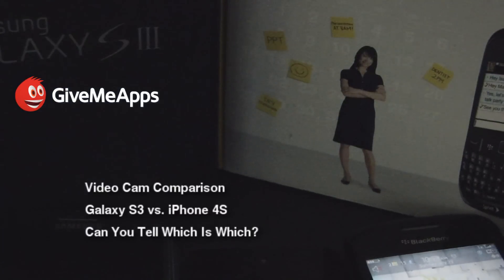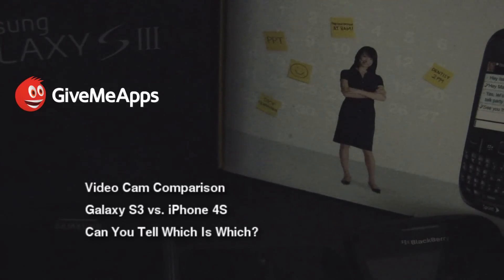GiveMeApps is the world's number one independent app store. Download apps for Android, iPhone, iPad, iPod Touch, Blackberry, WebOS, Windows Phone, Symbian, and much more. We're also the only app store where developers get the full 100% of their profits — not 70, not 80.